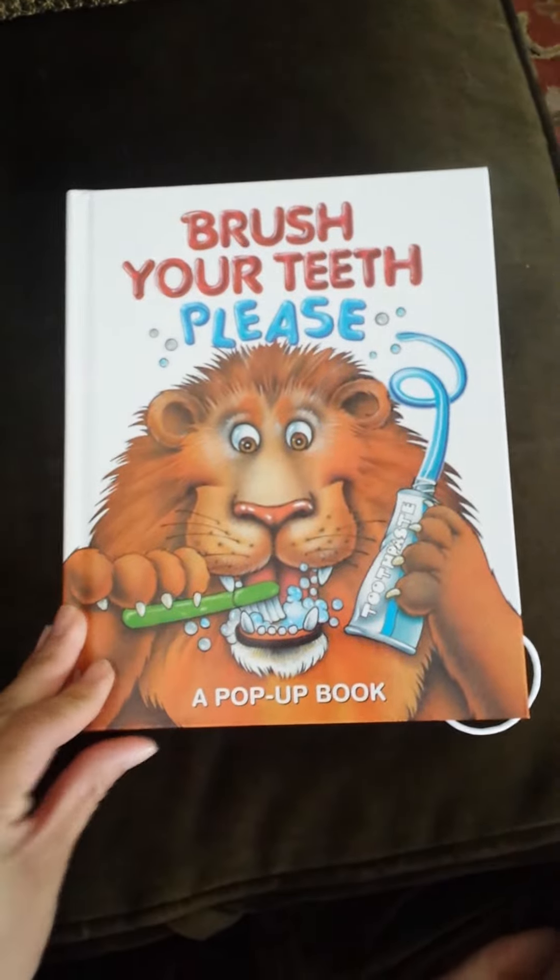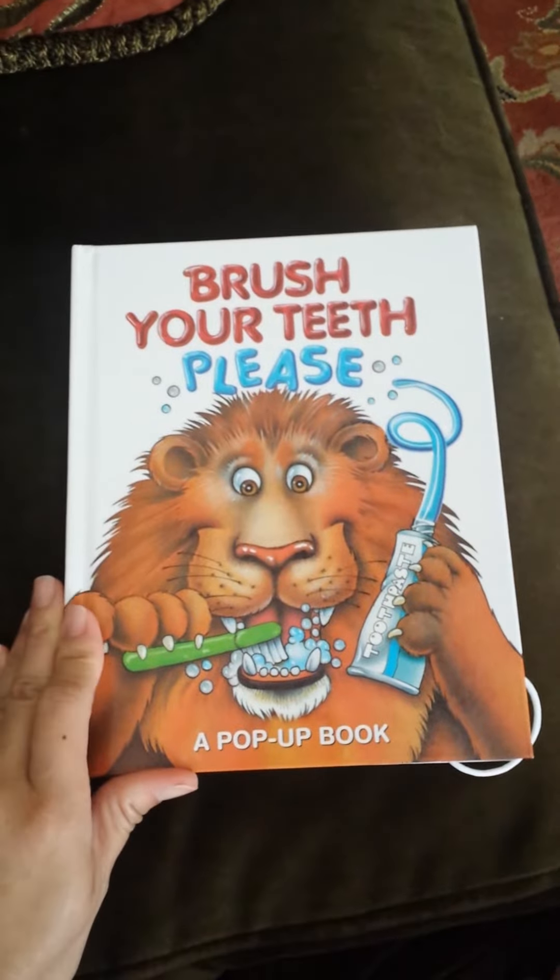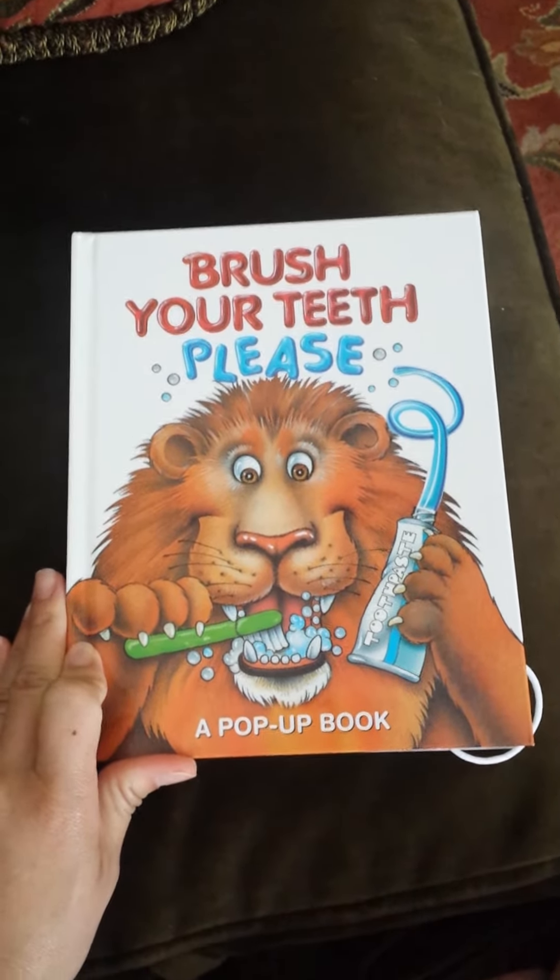So this is called Brush Your Teeth Please, and I'm just going to go through the book real quick just to show you guys the pages and what the action does, but it's a really, really neat pop-up book.